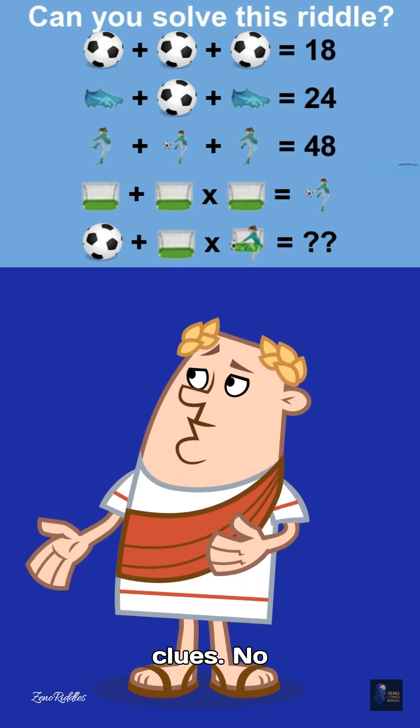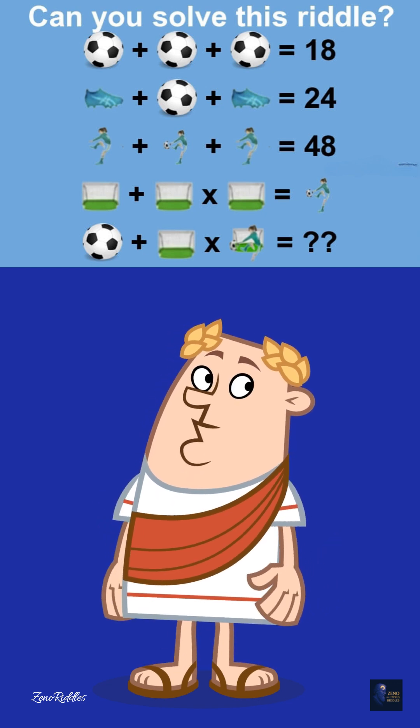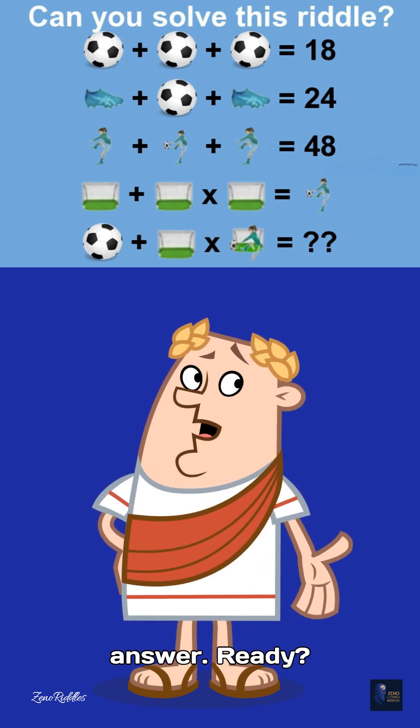No clues. No hints. Just pure brain power. Think faster, because I'm counting from 1 to 10. Before I check the comments and reveal the answer.